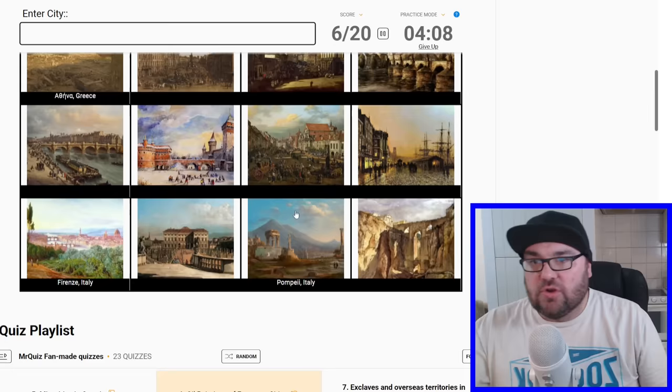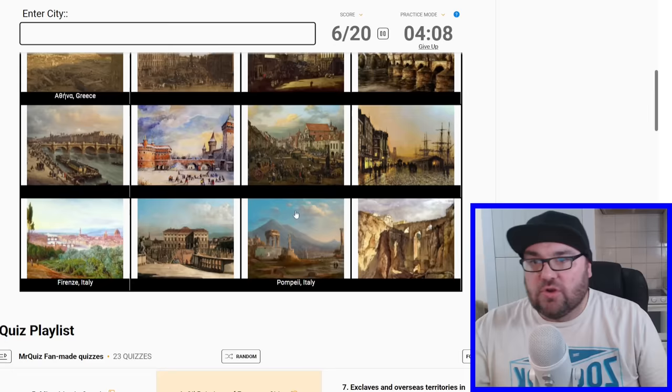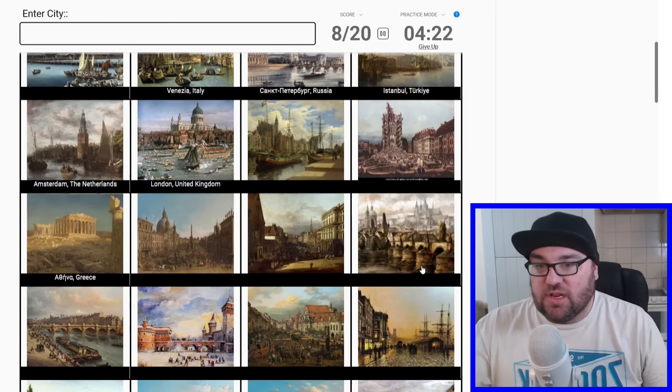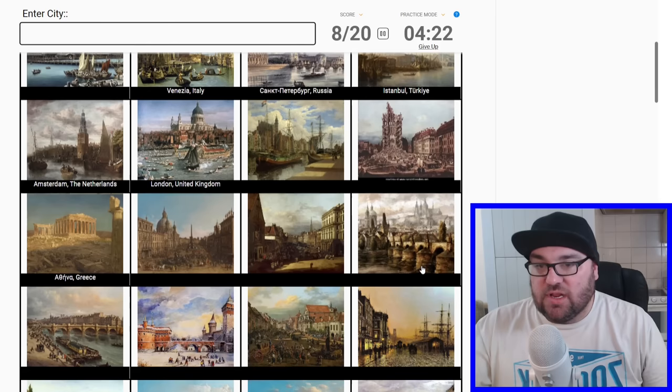We're going to try Amsterdam for this one. Oh no, Amsterdam was this one here. We're going to try London for this one with the flotilla. Perfect — that is incorrect for London. So, 8 out of 20. I would say 7 out of 20 which I was 100% sure on.